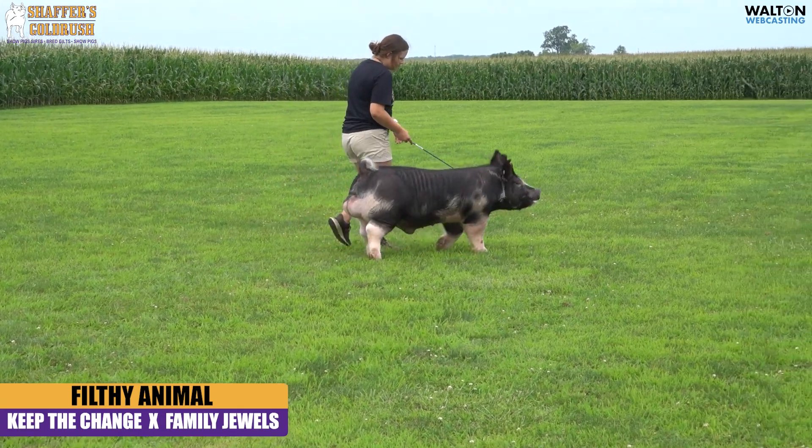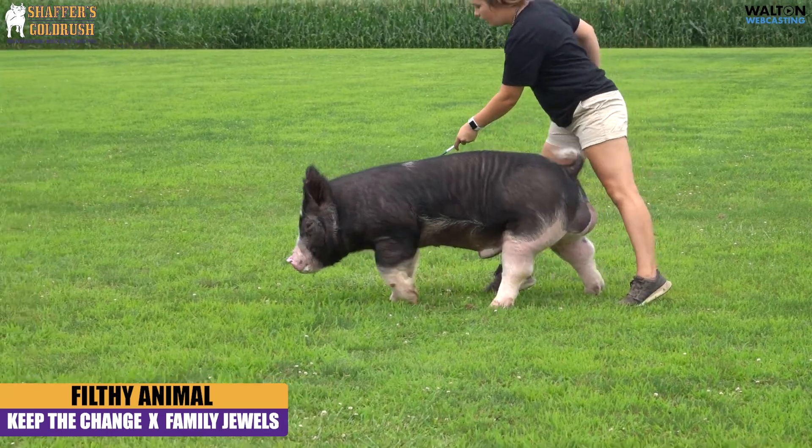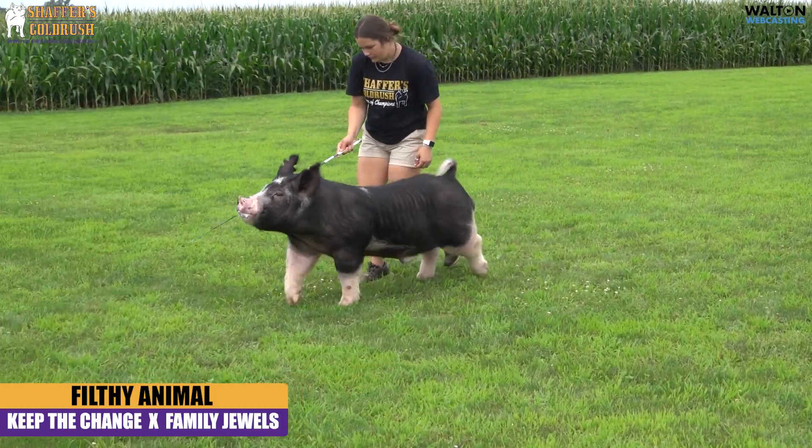He can work really well on those big old stout broody females that we need to clean up and keep those feet under him. If you're out in that big ring driving one that's getting out and moving and looking like him, you're going to have a lot of fun at the end of the day.